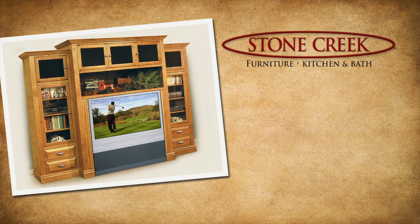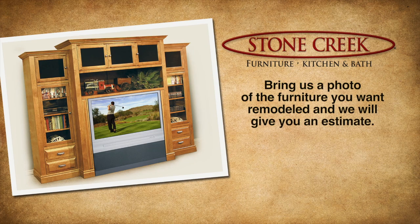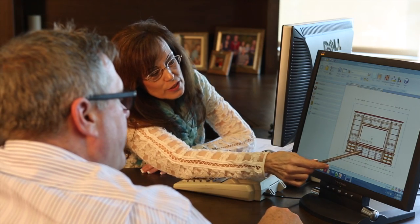Simply bring in a picture of the Stone Creek Furniture you would like us to remodel, and a design consultant will engineer your new furniture and provide you with the cost.